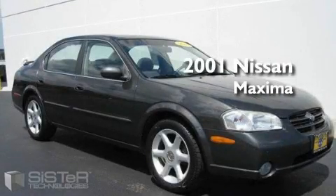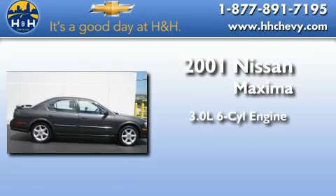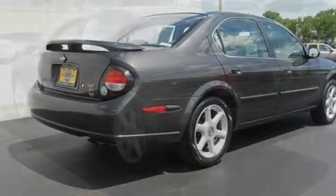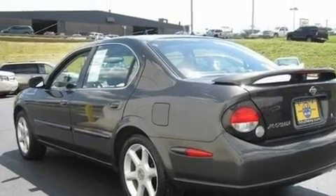This is a 2001 Nissan Maxima. It has a 3.0-liter six-cylinder engine and an automatic transmission. With an EPA estimated rating of 28 miles per gallon on the highway, this automobile does not compromise its fuel efficiency for size, comfort, or fun.